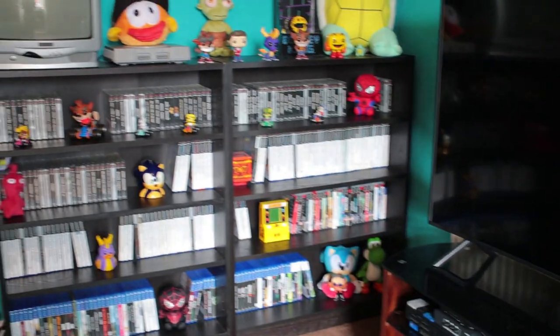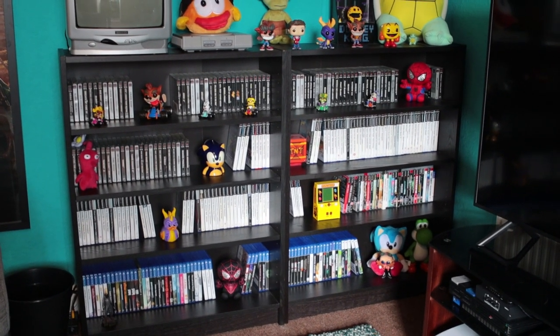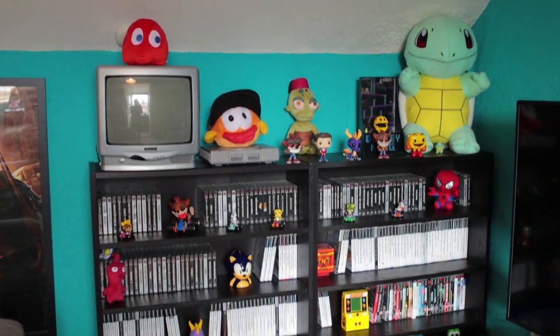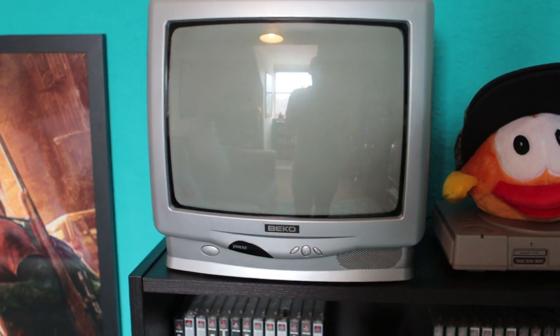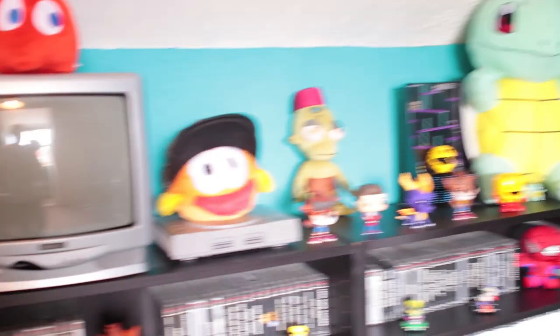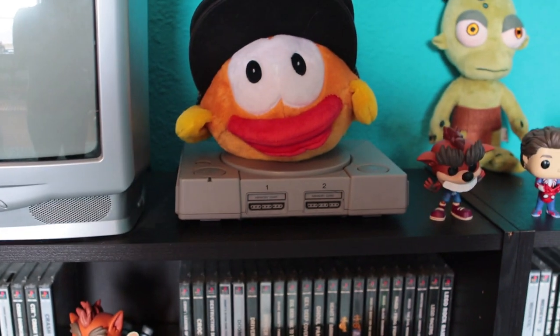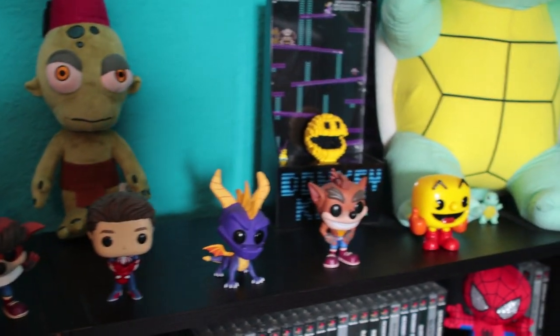Now we move on to another standout feature: the main game shelf, which is the PlayStation shelf. This is easily my biggest game collection because I was always a PlayStation kid, so a lot of these games are from my childhood. On top we've got a Blinky plush on a CRT TV — this CRT is only ever used to play light gun games, since light gun games don't work on modern TVs. The PS1 is home to all my favourite light gun games like Point Blank, Time Crisis, Ghoul Panic, etc., and that's plugged into the CRT.